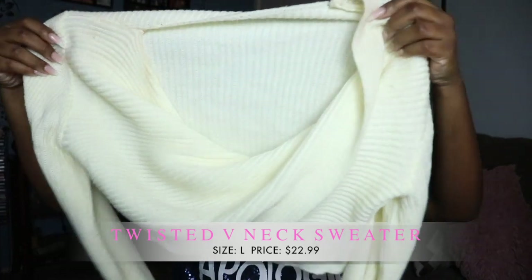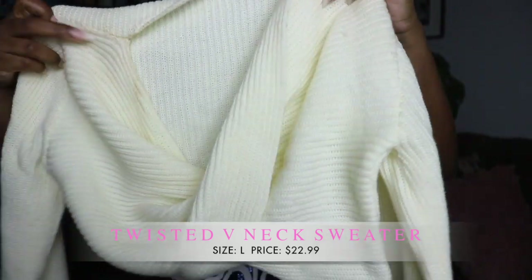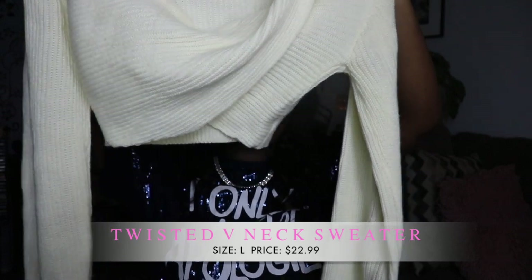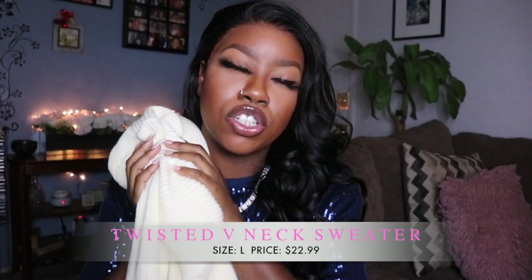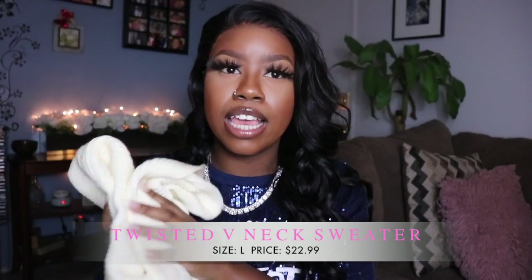The first thing I'm going to show you is something I've already worn in a video — it's this sweater. It's like a twist knot sweater with knitted sleeves. I love this sweater because it's just so soft, comfortable, and thick, and it still keeps you warm even though it's cute. I like to be cute when I'm warm. I'll post a picture on screen so you can see what it looks like on. I really like this top and I'll leave prices of everything down below.